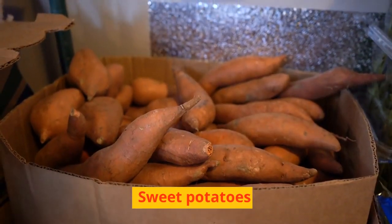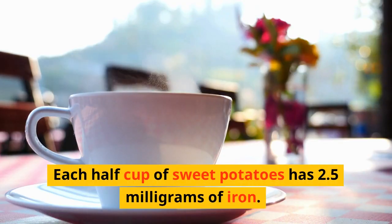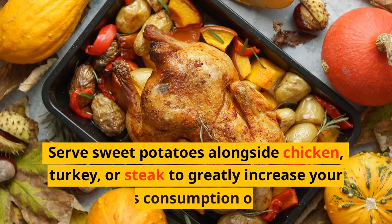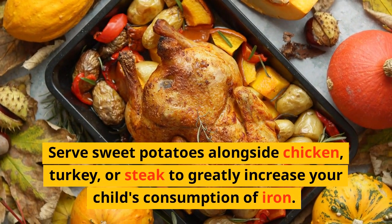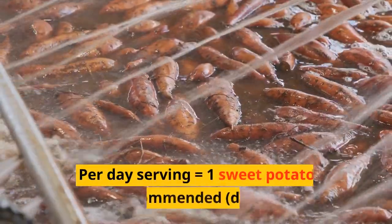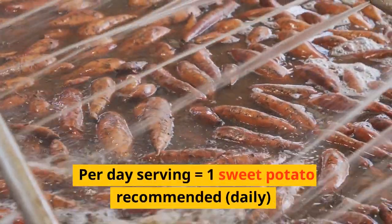Sweet potatoes: each half cup of sweet potatoes has 2.5 mg of iron. They also contain a lot of vitamin C. Serve sweet potatoes alongside chicken, turkey, or steak to greatly increase iron consumption. The recommended part-day serving is 1 sweet potato daily.